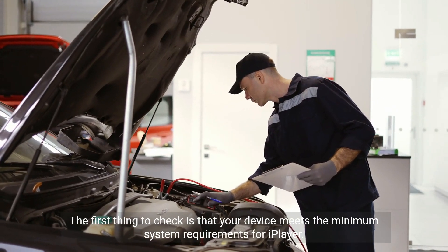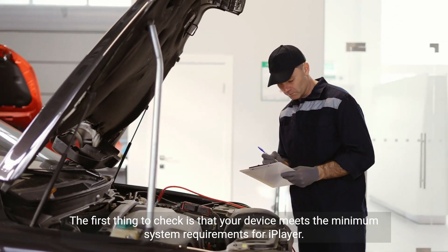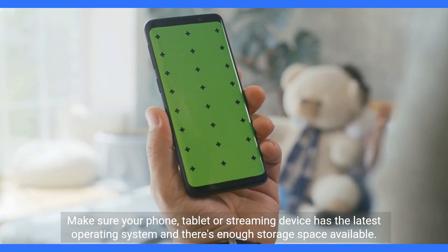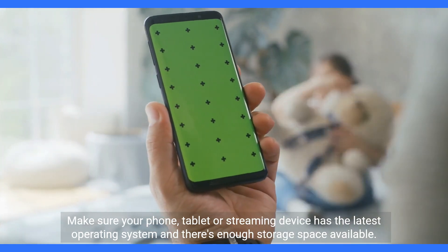The first thing to check is that your device meets the minimum system requirements for iPlayer. Make sure your phone, tablet or streaming device has the latest operating system and there's enough storage space available.